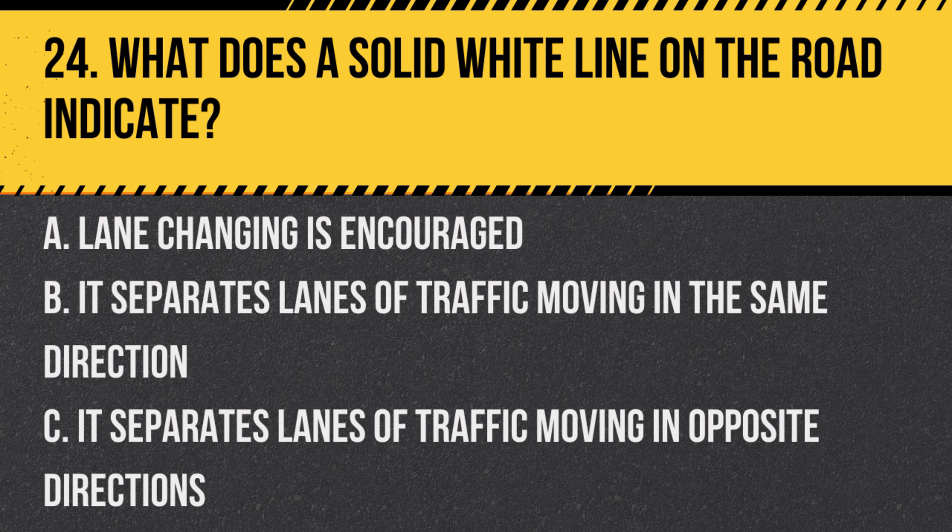Question 24. What does a solid white line on the road indicate? A. Lane changing is encouraged. B. It separates lanes of traffic moving in the same direction. C. It separates lanes of traffic moving in opposite directions. Answer: B. It separates lanes of traffic moving in the same direction, and crossing it is discouraged.